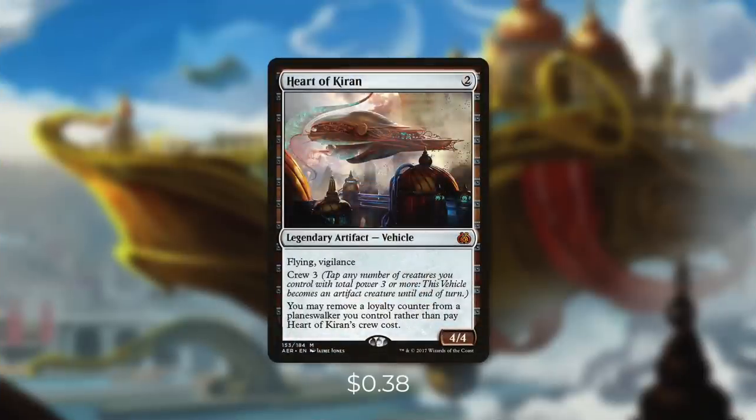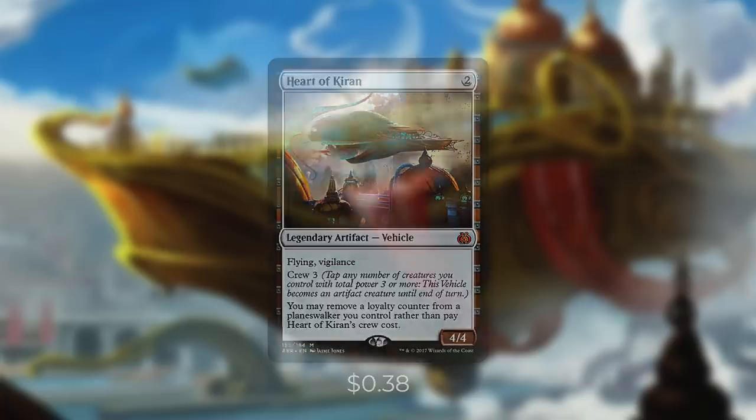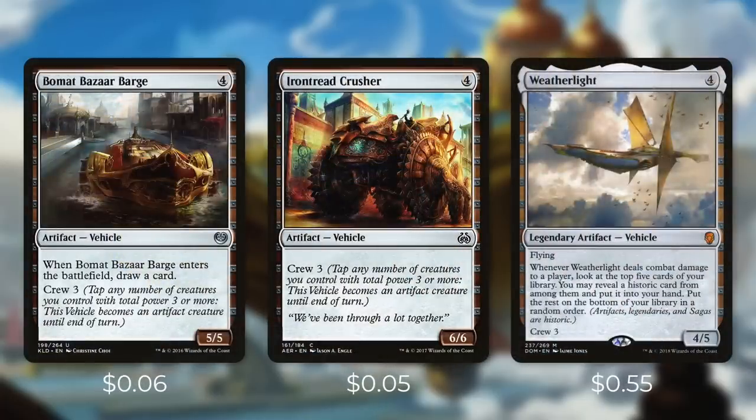First up there's Heart of Kiran, which is a 4/4 with Flying and Vigilance. And it also adds you may remove a loyalty counter from a Planeswalker you control rather than pay Heart of Kiran's crew cost. This won't always come up, but we are running one Planeswalker in the deck that can help out with this. Next up there's Bomat Bizarre Barge, Iron Tread Crusher, and Weatherlight, which each cost 4. The Barge is just a 5/5, but it draws a card when it comes into play. And then Iron Tread Crusher is just a 6/6, but again that's a pretty good rate. And Weatherlight is a 4/5 with Flying and whenever it deals combat damage to a player, we look at the top 5 cards of our library. We can then reveal a Historic card from among them and put it into our hand, then put the rest on the bottom of our library in a random order. So on top of being a good attacker, this can provide us some extra value too.